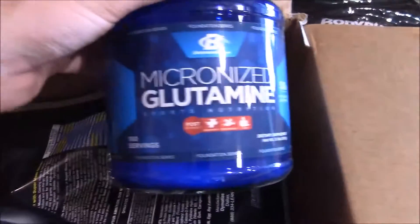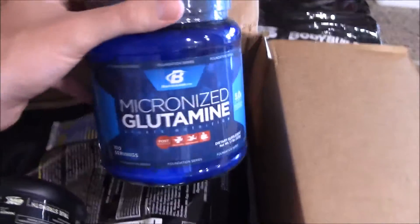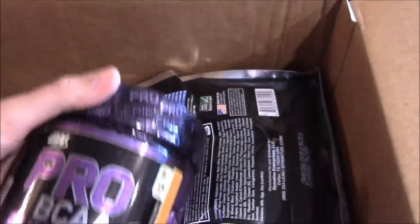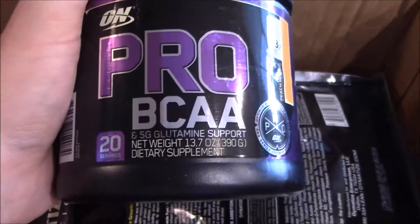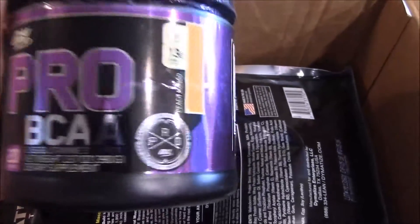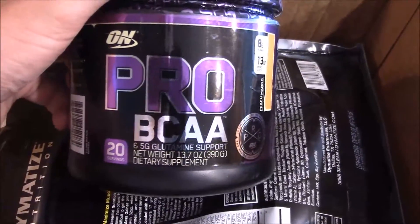Got smaller glutamine, which is good. There weren't too many sales right now, and that kind of sucks when the sales aren't really going on but you need supplements. The Pro BCAA peach mango — yeah, this is really expensive but it's really good, it tastes really good, and you're getting the glutamine. You've seen it a lot of times in other products and other unboxings if you follow us.